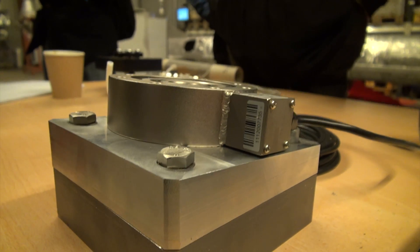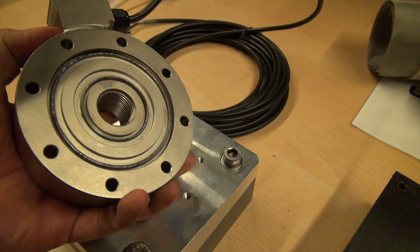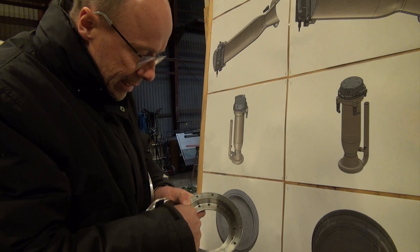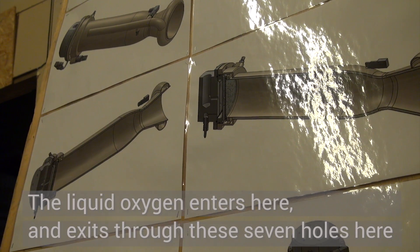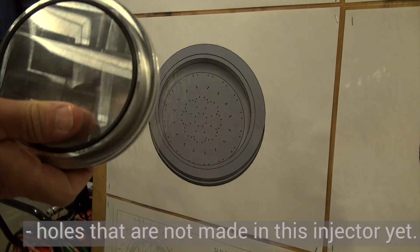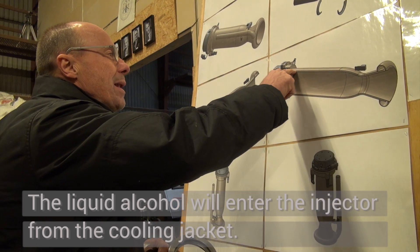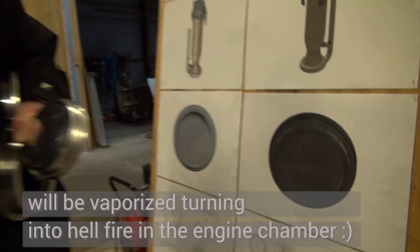We used this opportunity to show off a lot of the parts for the BPM5. Here we see the load cell mount for the engine, and here Flemming Rasmussen is talking about the injector for the BPM5 engine. All these channels come in and pass through seven outlets. The flying alcohol comes from the regenerative cooling up to the gap here, where it will meet the corresponding channels with LOX.